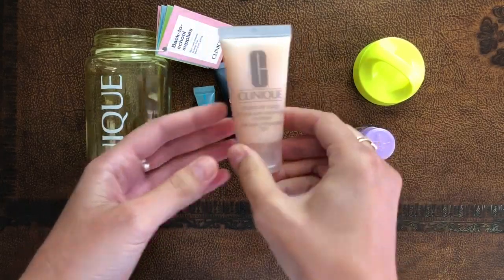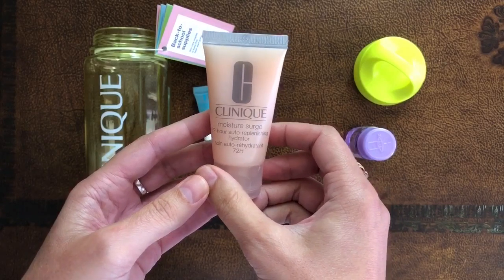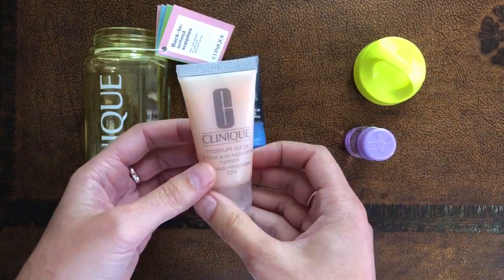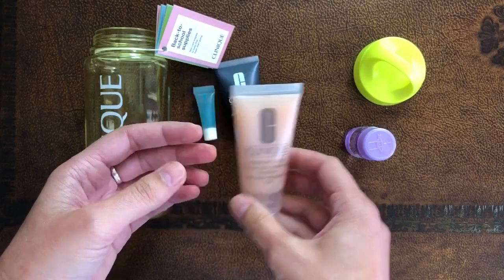Then we have here Moisturge 72-hour auto-replenishing hydrator. It's 72 hours of non-stop hydrating, even after washing your face. That sounds great.